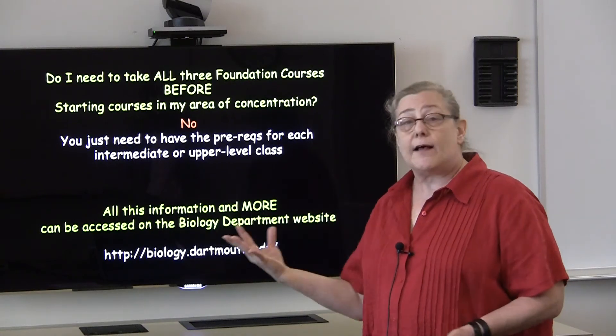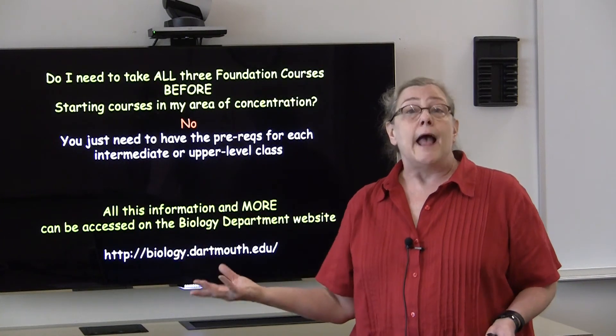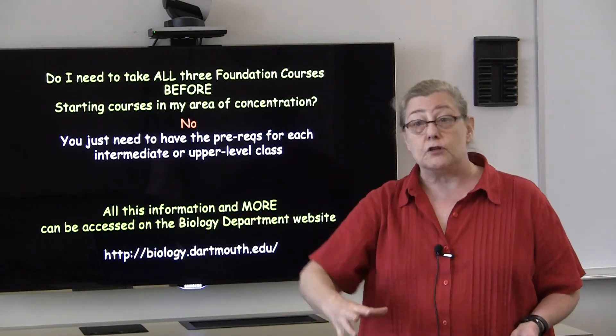In fact, I advise students to start moving up in those tiers as soon as possible, because the intermediate and advanced level tiers are much smaller classes.